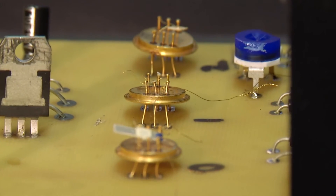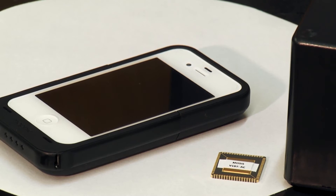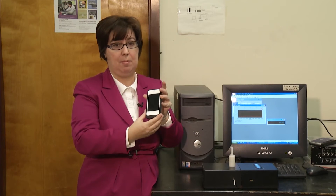Researchers are also using nanotechnology to shrink all the parts of the analyzer so that someday it will be able to fit inside a smartphone. You can just exhale into your cell phone and get this displayed.